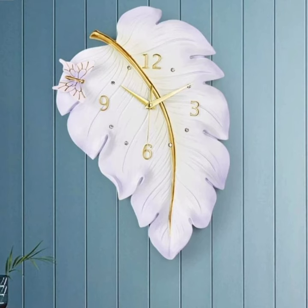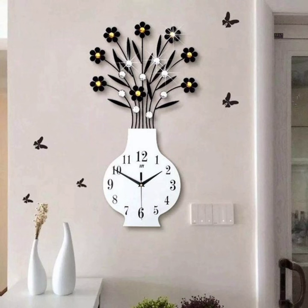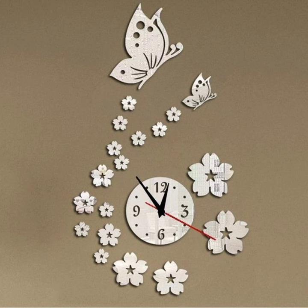Number 4: Gallery Wall Integration. Now let's talk about integrating wall clocks into a gallery wall. Mix and match clocks of various sizes, styles, and shapes to create a dynamic and visually interesting display. This is a fantastic way to showcase your personality and create a unique feature wall in your home.